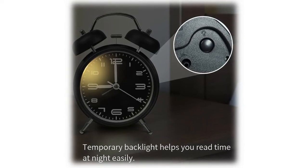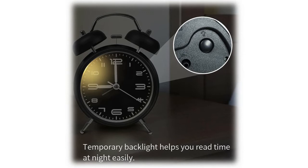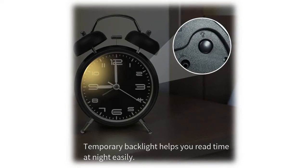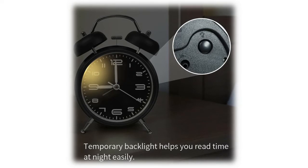The bedroom clock has a backlight so you can read the time at night or in the dark. It's very practical and convenient. The 3D different-size numbers allow you to see the time accurately from different angles.